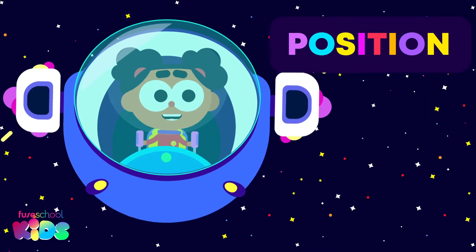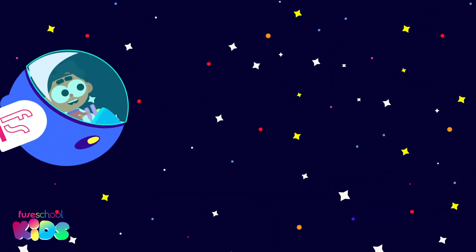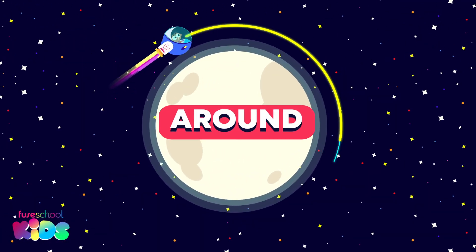Can you see? I am flying around the moon in my rocket. Around!